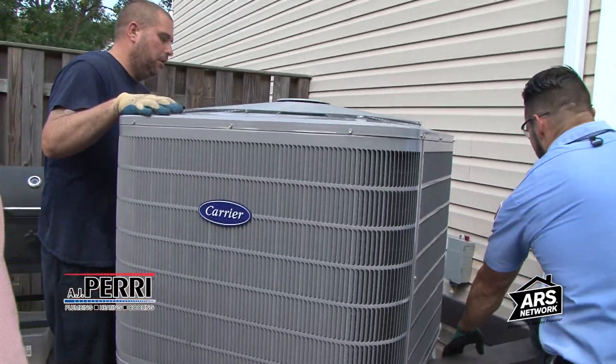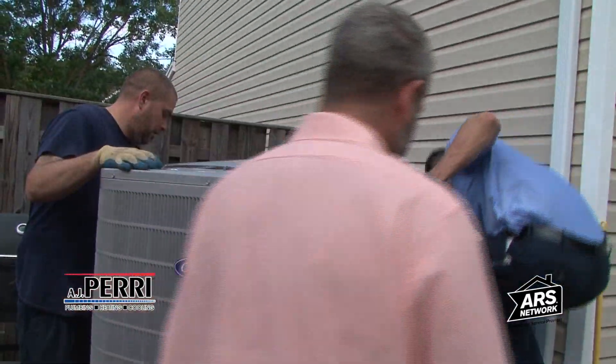We're currently installing Carrier performance equipment in this house. The customer had approximately 13 to 18-year-old builder grade equipment, and with this performance line we're putting in, we're going to be able to afford them some savings with staging heat and high efficiency air conditioning.